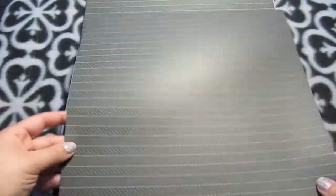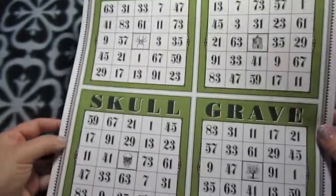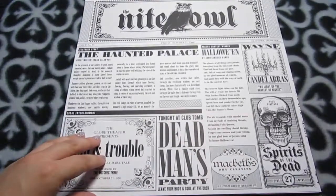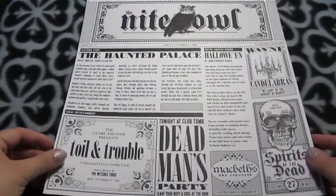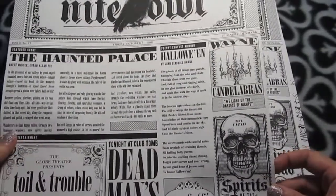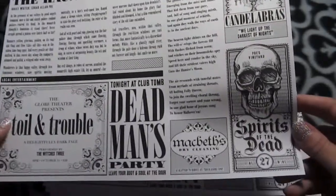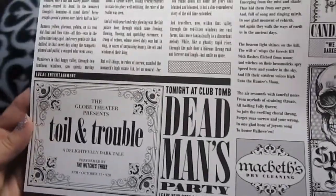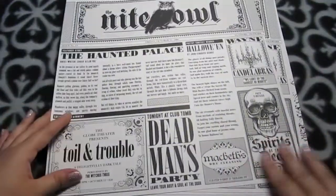There are two of each so you can use the front and the back. One is a dark herringbone with cool bingo cards on the back. There's the Night Owl design — I haven't read all the text on it, but there are references to Shakespeare and Edgar Allan Poe, with really beautiful artwork.